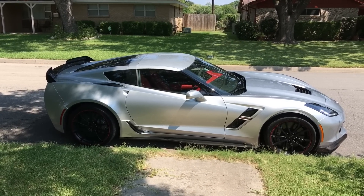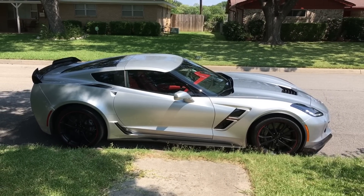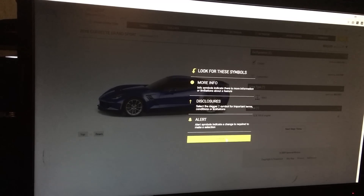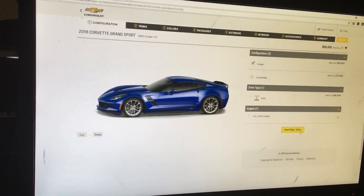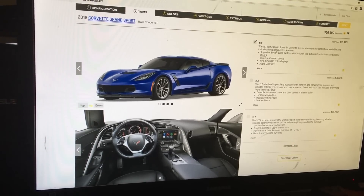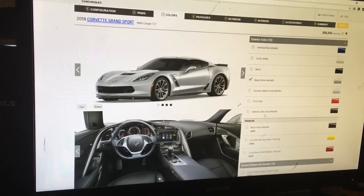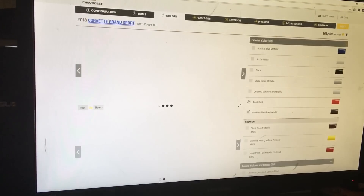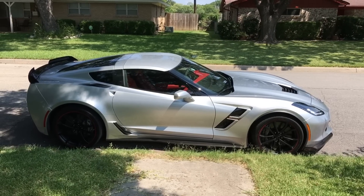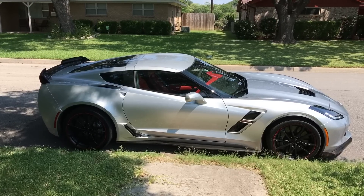I want to give a big thank you to Chevy North America for sending me this car. If you go to my description box it will take you straight to the configurator for the 2018 Chevy Corvette Grand Sport — you can customize it, build your dream Grand Sport, and see how much it'll cost you. This one as-is is stickered right at $92,000, so this is a fully specced out model.